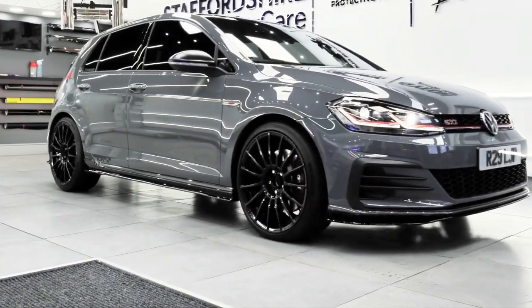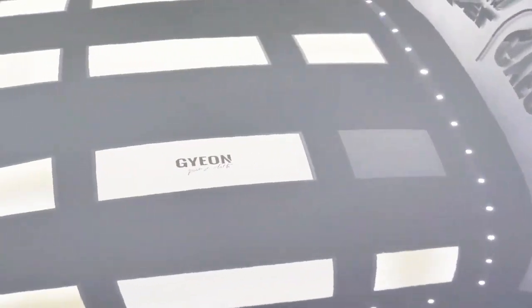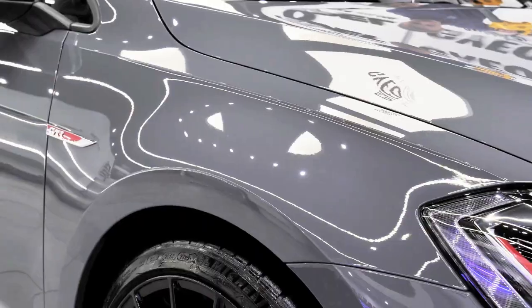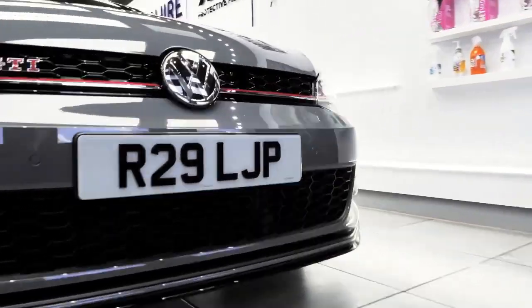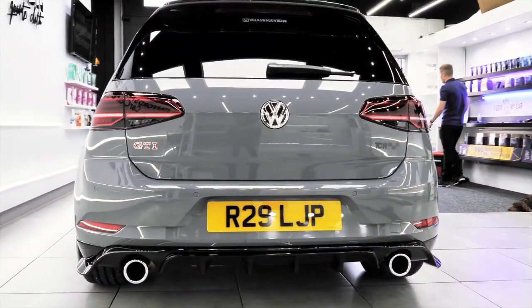It protects the car's paint from scratches, UV rays, and oxidation, which can cause the paint to fade and lose its shine over time. It also creates a hydrophobic layer that repels water and dirt, making the car easier to clean and maintain.